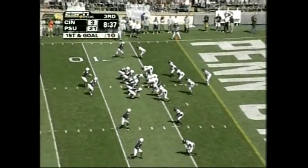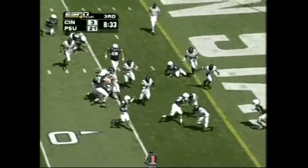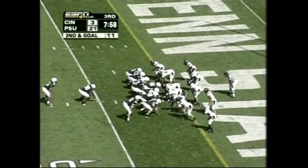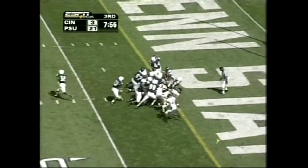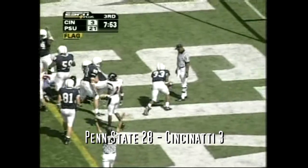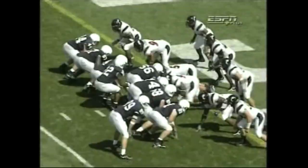And Derrick Williams, Justin King — Robinson's numbers with two touchdowns and an interception. Robinson for six down to the one-yard line. Jordan Lyons at the wing on the right side. Right up the middle, second effort — touchdown! That's Austin Scott. 27-3 Penn State.